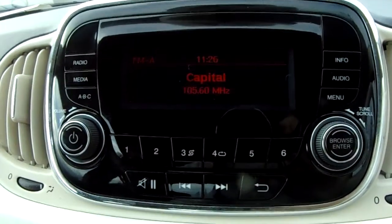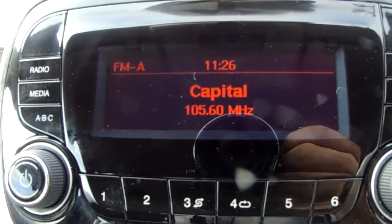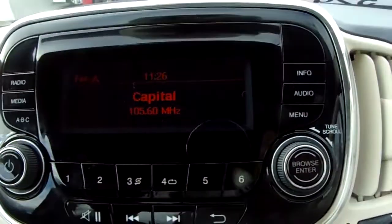Moving up onto the main display of the centre console, you can see you'll have your FM as well as your AM radio stations, so there are plenty of stations to choose from, with an improved sound quality in this car as well.